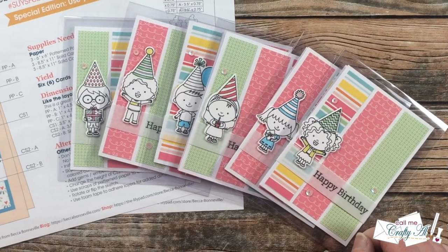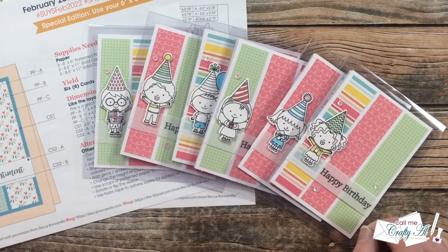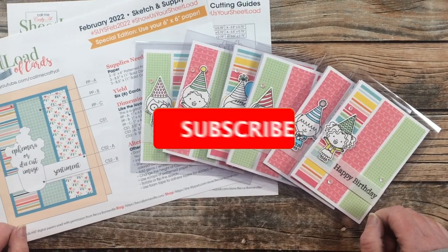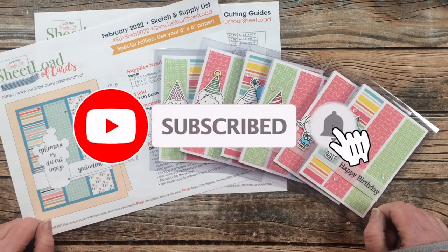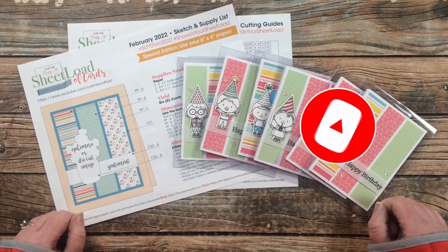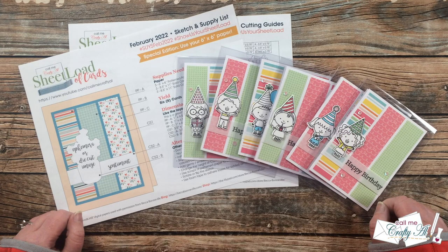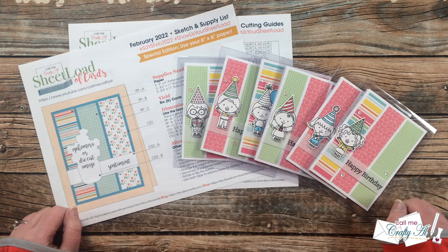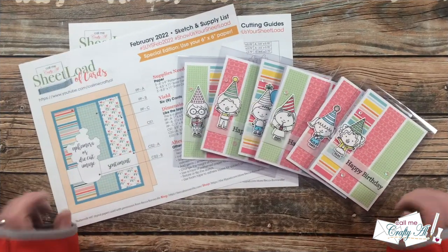Thank you so much for stopping by today. If this is your first time to my channel, I hope that by the end of this video you'll be inspired to click on that subscribe button below and ring that bell for notifications. If you're already a subscriber and regular viewer, welcome back - I'm so glad that you're here again.